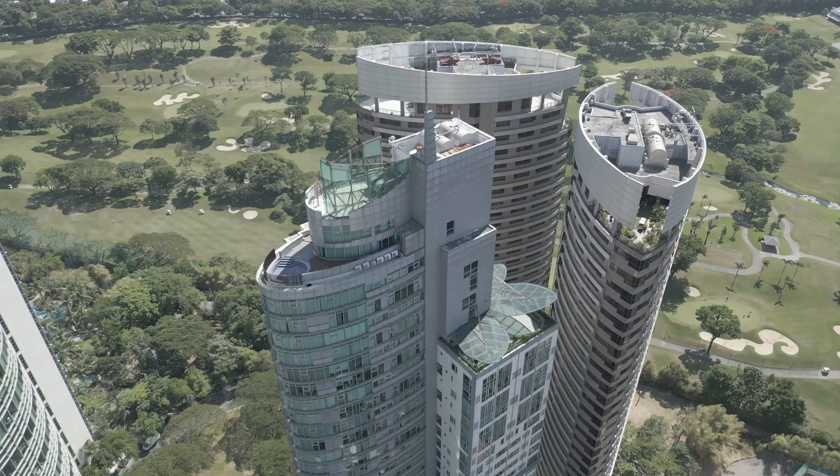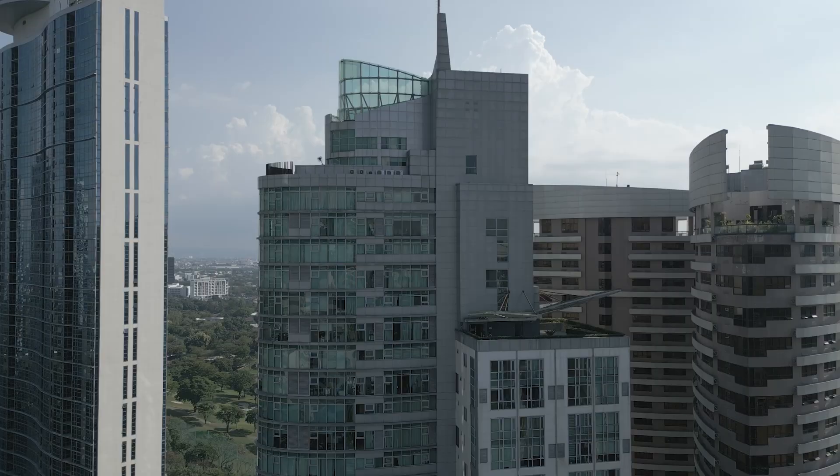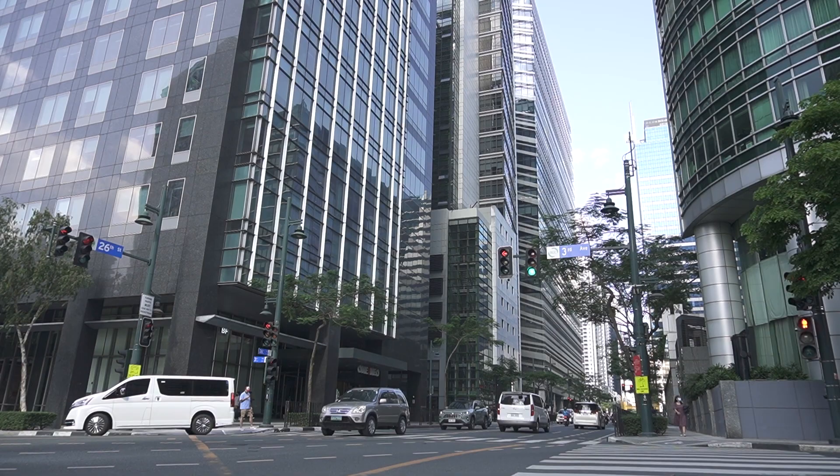So do you want to head inside now at the Avant? Sure, let's go! Avant at the Fort is a 38-story ready-for-occupancy development located on a bend in the midst of the BGC.